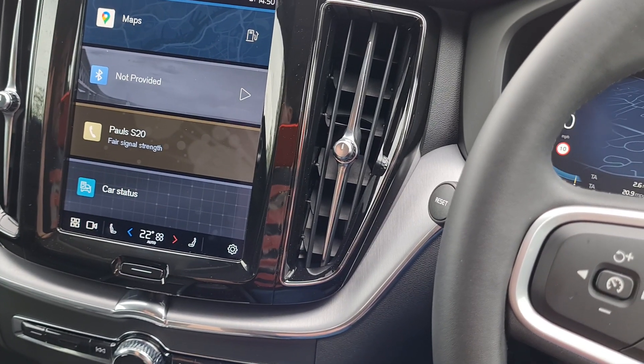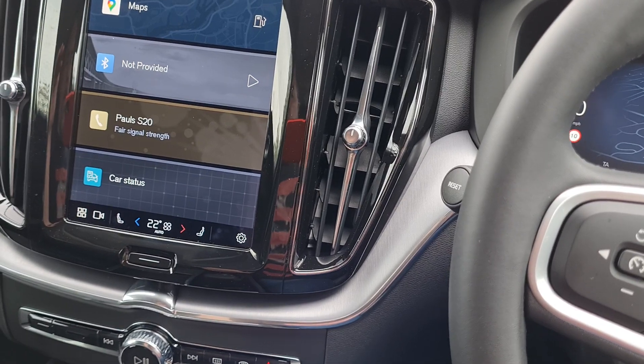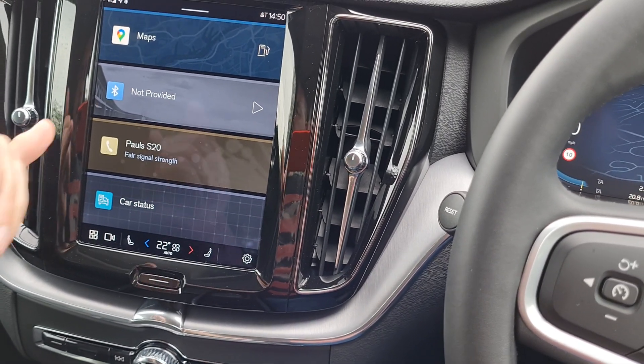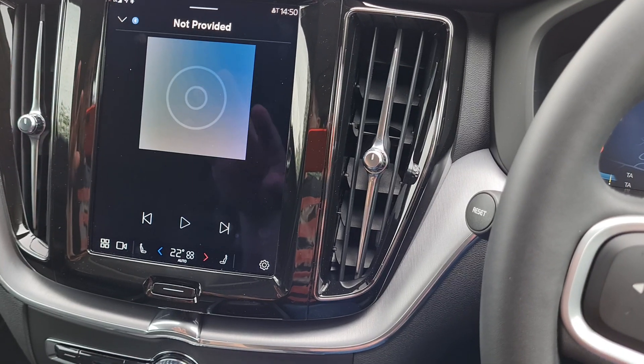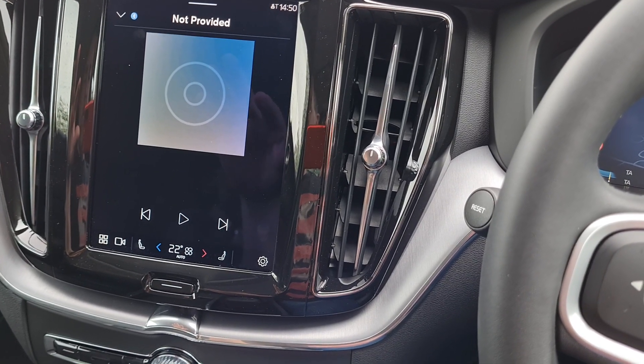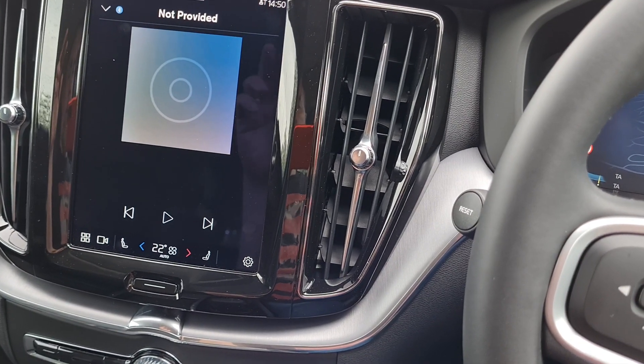Phone setup has been fine. Music-wise, for some reason when you go into it, it doesn't display the album artwork that the previous Sensus model did at this stage. Hopefully that will just be a software update.